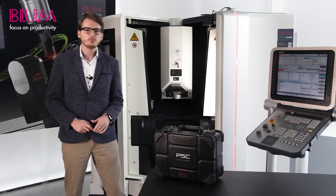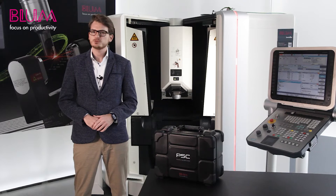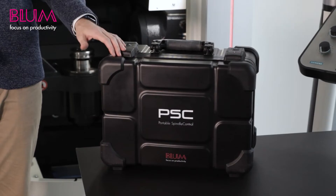In addition to laboratory test stands for development, our end-of-line test stands for spindle installation, and our solutions that are integrated permanently into the machines, we have also developed a flexible alternative that will enable you to test your spindles and avoid problems: the portable spindle control.